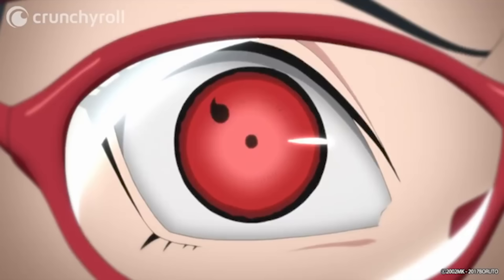The Sharingan is the first entry on this list with different tiers, and there's a common misconception around its Tomoe. People largely believe that extra Tomoe grant extra abilities — however, this isn't the case. From the second you activate a Sharingan, you have all the abilities you will ever get with it. The Tomoe simply denote your proficiency with those techniques — like getting on a mountain bike for the first time. You could technically do anything on it, but as you practice and improve, you unlock more Tomoe.